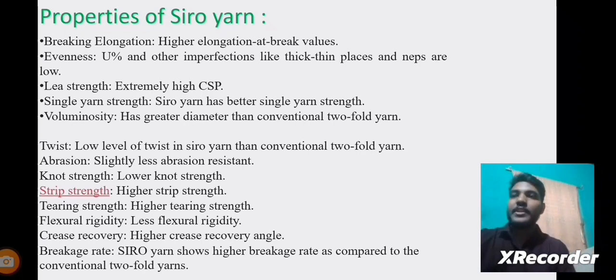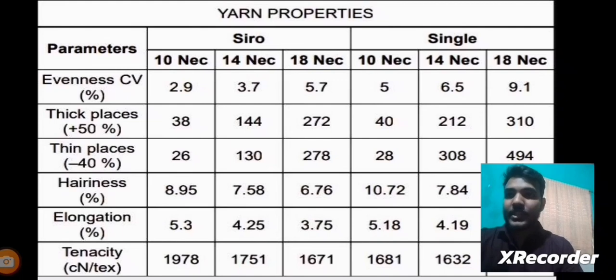The properties include: breaking elongation, evenness, lea strength, single yarn strength, voluminosity, twist, abrasion, knot strength, strip strength, tearing strength, flexural rigidity, crease recovery, breakage rate, and so on. These are some of the important characteristics of Siro Yarns. Here in the image we see a comparison of Siro Yarns with single yarns, showing parameters such as evenness, thick places, thin places, hairiness, elongation, and tenacity, with data depicting the properties of Siro Yarns versus single yarns.